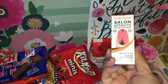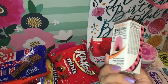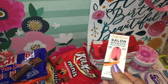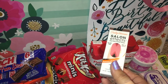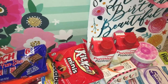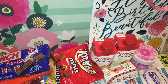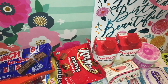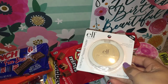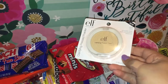I saw they had some Sally Hansen Salon Effects — these are the real nail polish strips. They only had this one design, but I decided to give it a try because I've never used nail strips before. I've used fake nails and nail tips, but never nail stickers or strips. These are definitely worth more than a dollar at drugstores, so a dollar is a great price. I also got an e.l.f. clarifying press powder — they only had this one left, and it says it's new, so I thought it was nice to try.